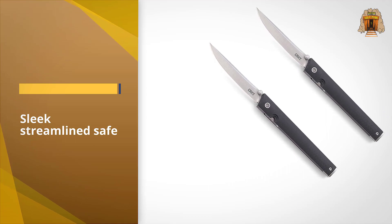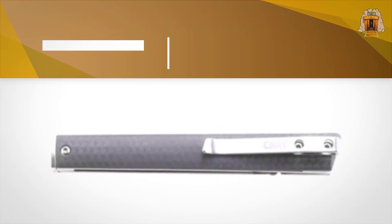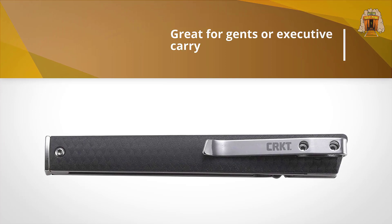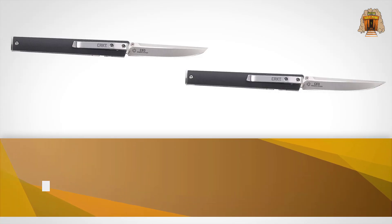At just 2.1 ounces in weight, you can carry this in a shirt pocket without dragging you down, and the deep carry pocket clip lets you do so discreetly without it being obvious to everyone.